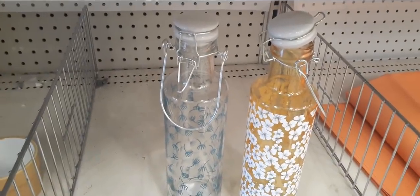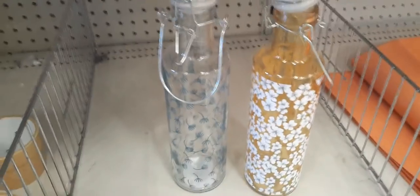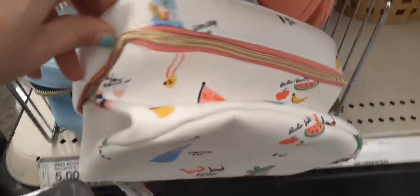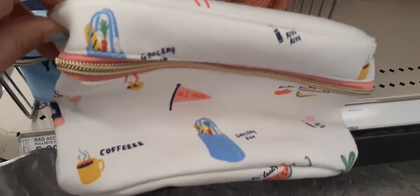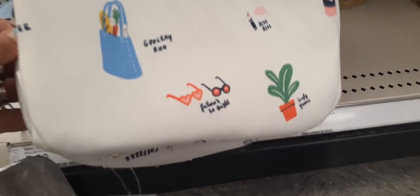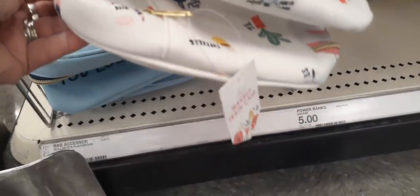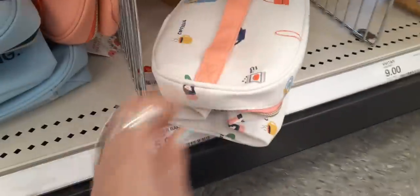There was something else I wanted to show you. Look at these super cute makeup bags — for $5, you guys, these are too cool. Let's take this one out. Look at that — I love it. Coffee, the grocery bag, kiss kiss. Love the handle and all those sunglasses. Too cute. This makes for a great Mother's Day makeup bag, and that's going to be $5 as well.